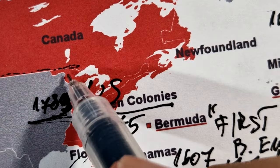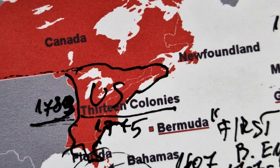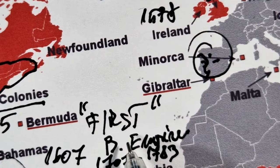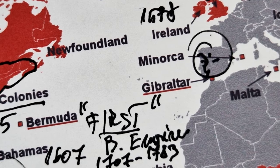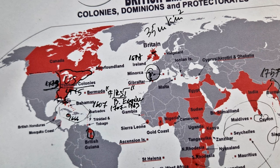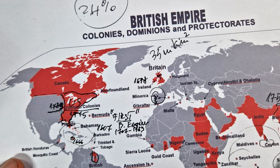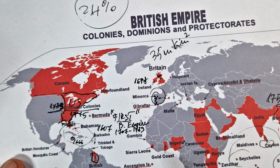American independence was acknowledged at the Peace of Paris in 1783. The loss of such a large portion of British America — at the time Britain's most populous overseas possession — is seen by some as the event defining the transition between the First and the Second British Empire. The next chapter is the rise of the Second British Empire, between 1783 and 1815.